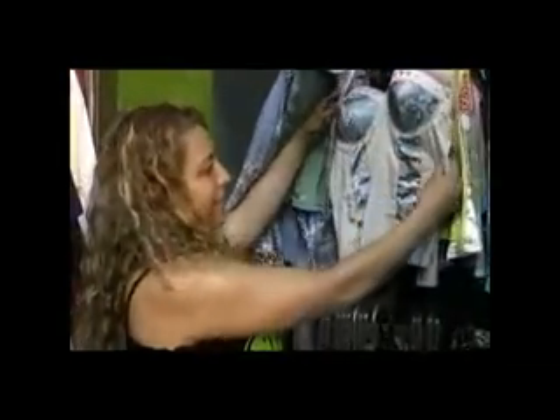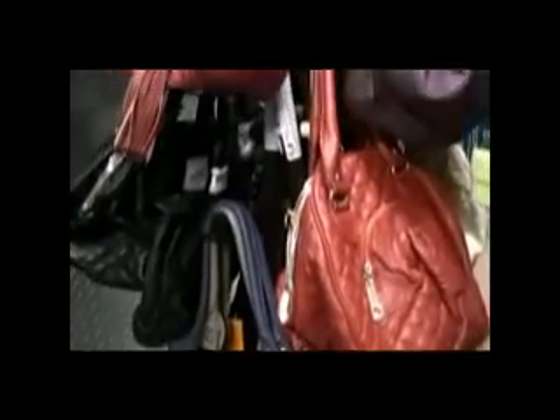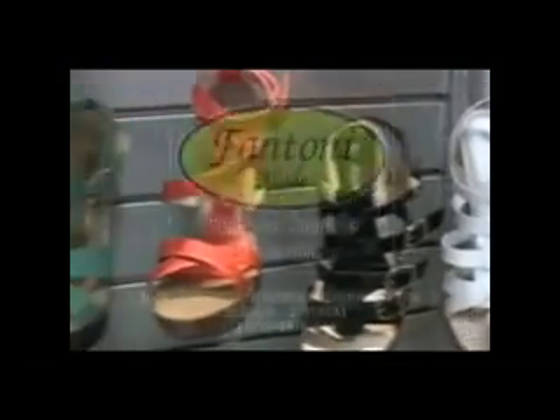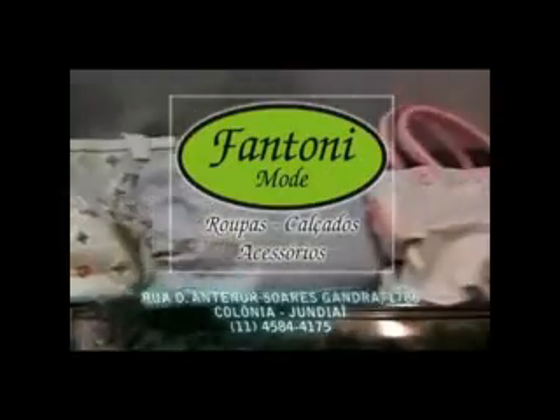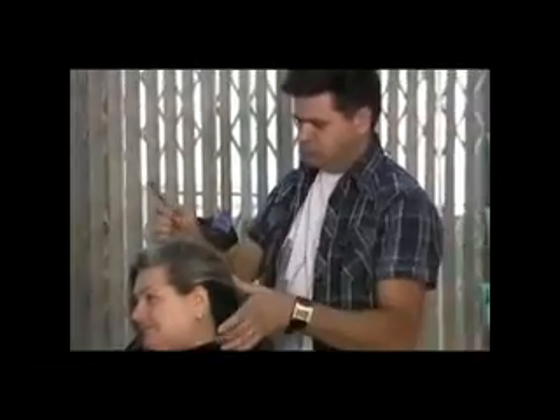Vista-se e sinta-se bem. FANTONE MODE — Roupas, bolsas e calçados, masculino, feminino e infantil. Aqui você encontra conforto para seus pés, com palmilhas e calçados ortopédicos. Compre na FANTONE MODE e divida suas compras com cartão ou crediário próprio. Nas compras à vista, 15% de desconto.